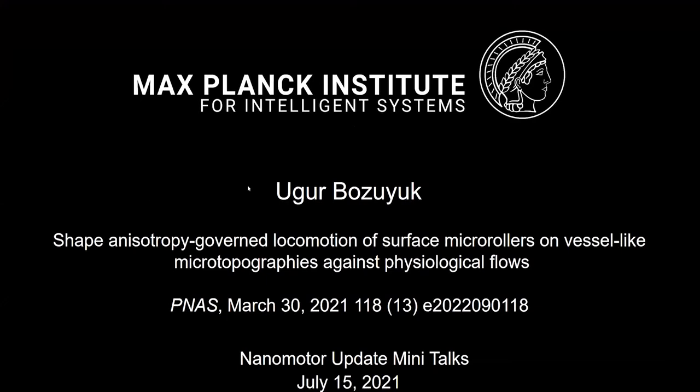Welcome to the Non-Motor Mini-Talk. Today we're very happy to invite today's speaker, Ugar Boziuk, who comes from the Max Planck Institute for Intelligent Systems, working with Professor Metin Sitti. His talk will be on a PNAS paper. Let's welcome Ugar to share his research. Thank you very much for the nice introduction.